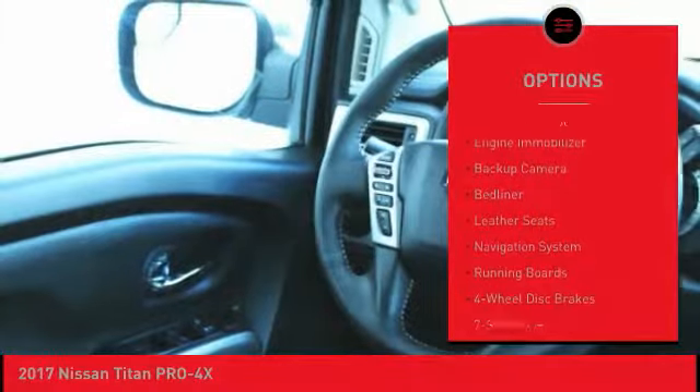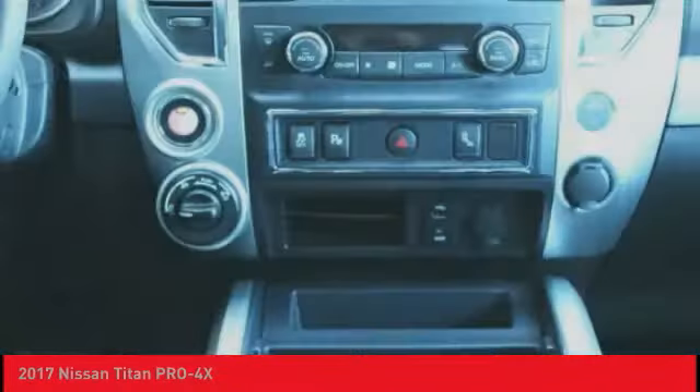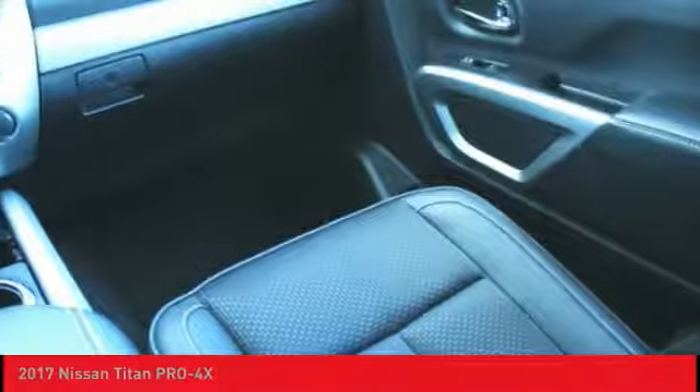Aluminum wheels, brake assist, traction control, stability control, engine immobilizer. Take this vehicle for a spin and see why so many shoppers are now proud owners.